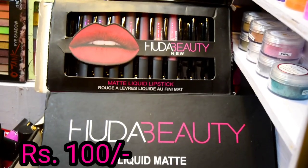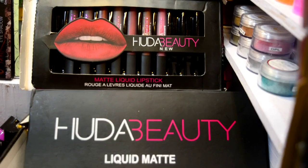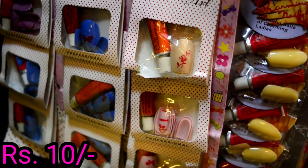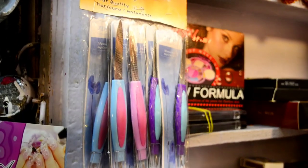Now comes the star of the show — the Huda Beauty lipsticks. These are not real lipsticks, but the quality, packaging, everything is top notch. And now you can see fake nails for only 10 rupees — can you even imagine? You will get glue with them as well. Here you can also see the manicure buffer and nail buffer at a very low price.